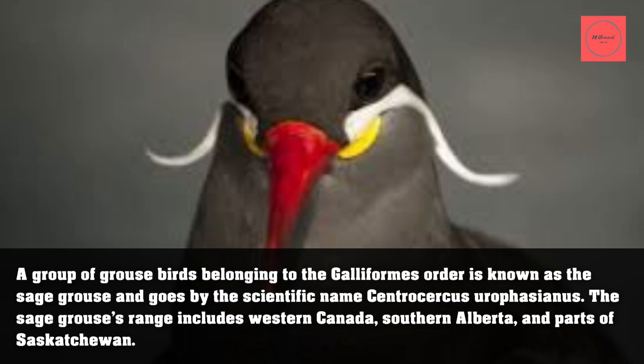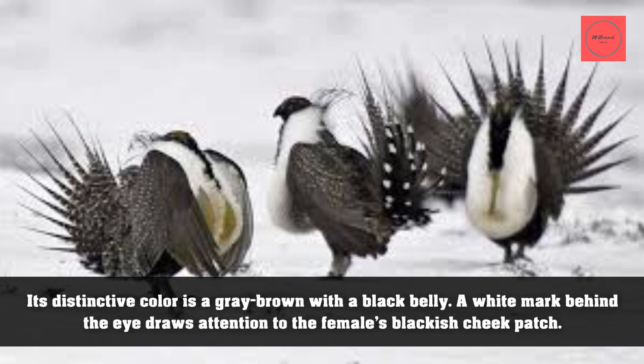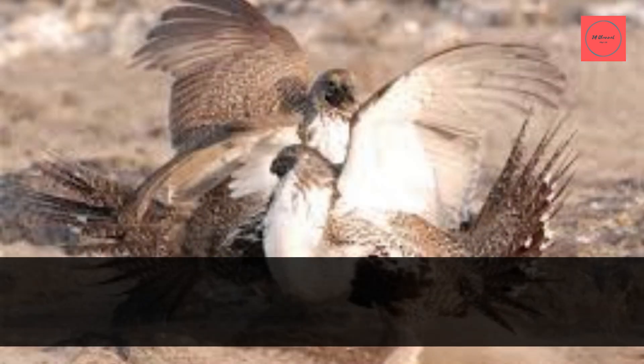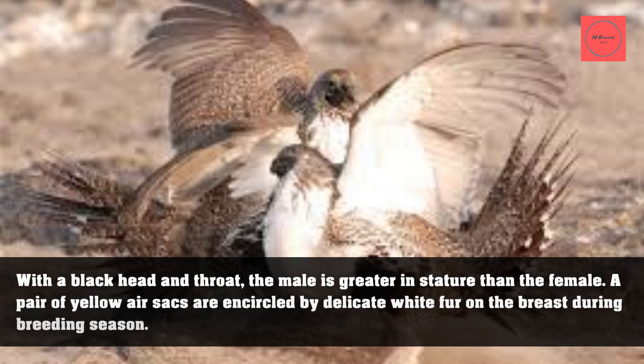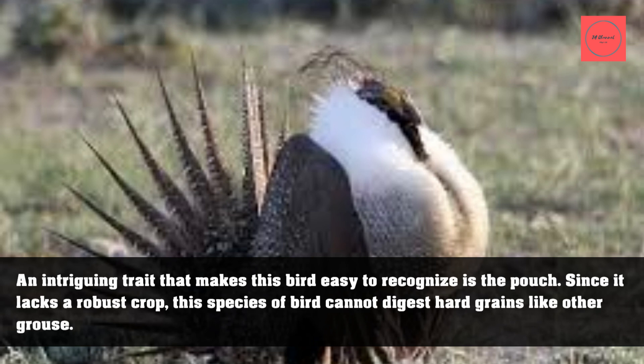Its distinctive color is gray-brown with a black belly. A white mark behind the eye draws attention to the female's blackish cheek patch, with a black head and throat. The male is greater in stature than the female. A pair of yellow air sacs are encircled by delicate white fur on the breast during breeding season.